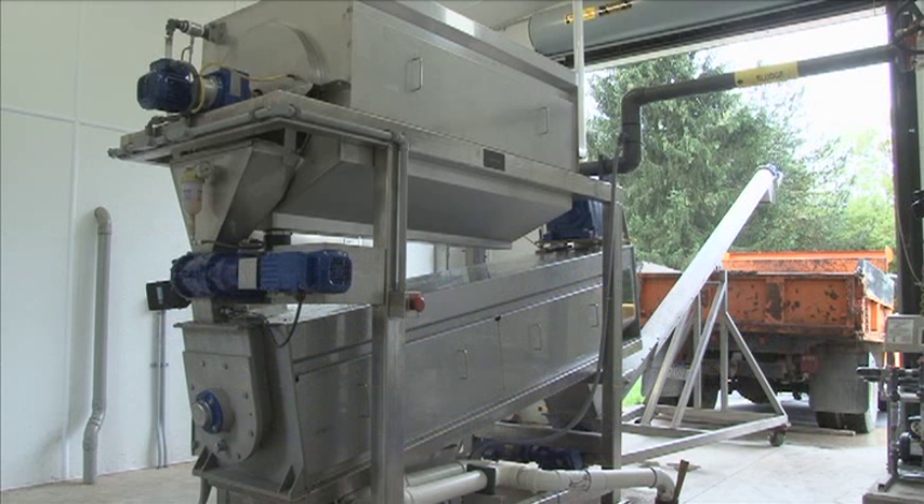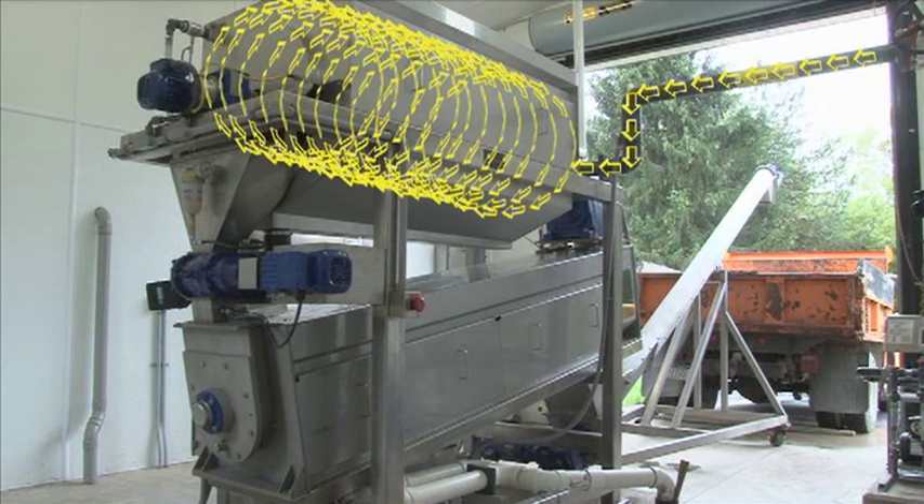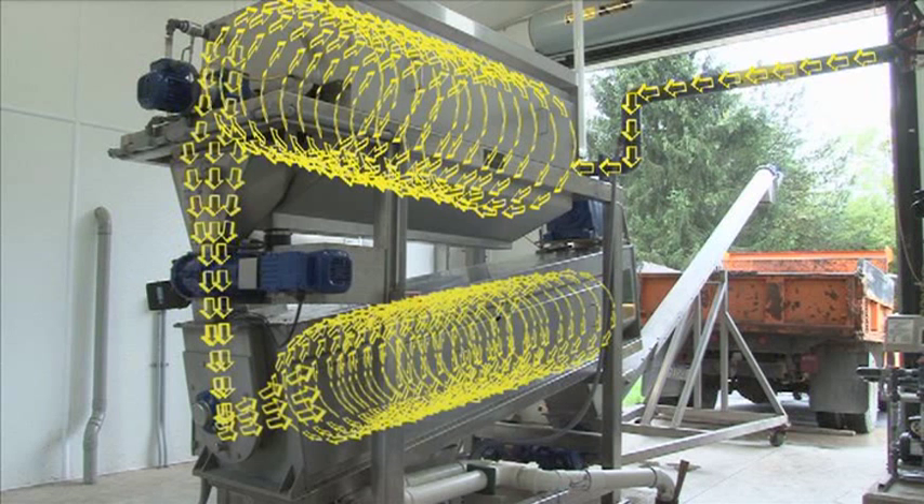A secondary benefit to this design is the ability to set up the equipment for dual mode operation. Solids thickening can be accomplished through the rotary drum thickener only, or full solids dewatering is achieved by operating the drum and screw press together.